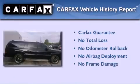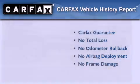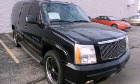Not to mention that this Cadillac qualifies for the Carpac's buy-back guarantee. Please call today to reserve this vehicle for a test drive.